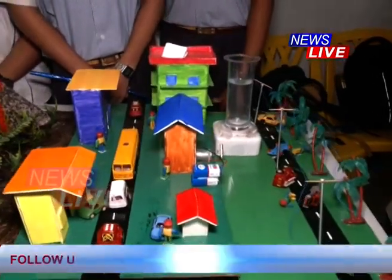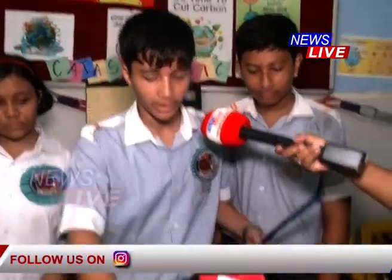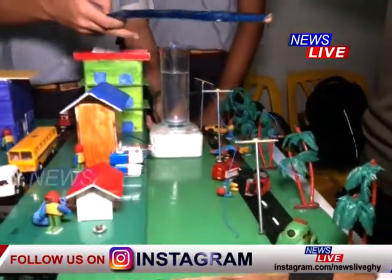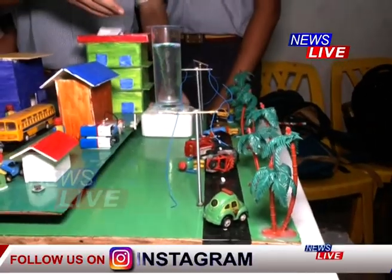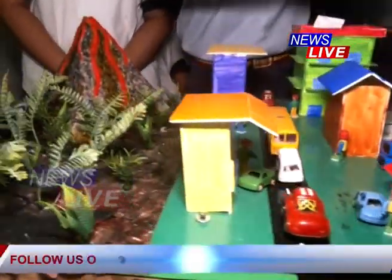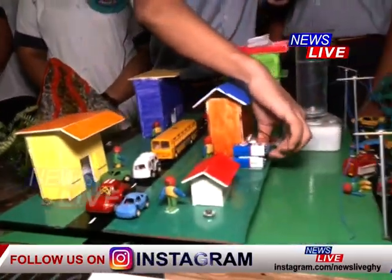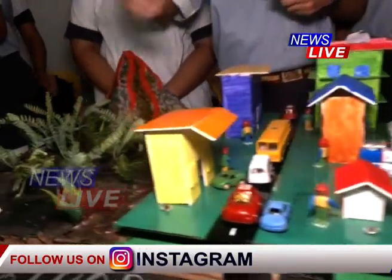Our project is looking at catastrophic events. The tsunami has struck the ground, the volcano has erupted, and we have learned about what the earthquake has done on the ground.